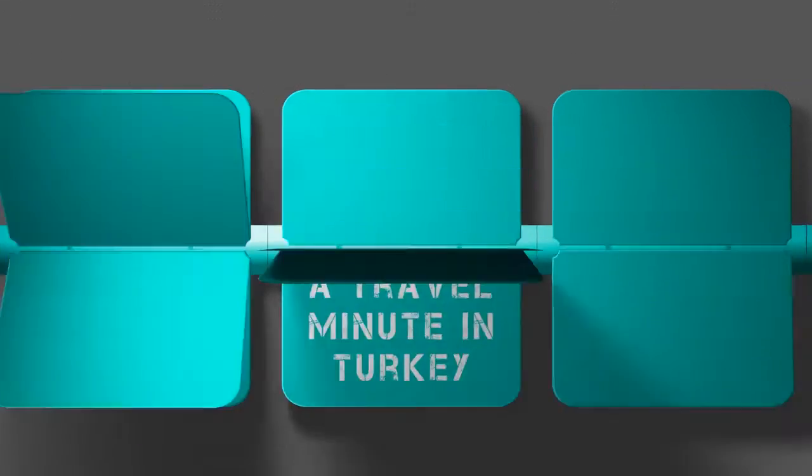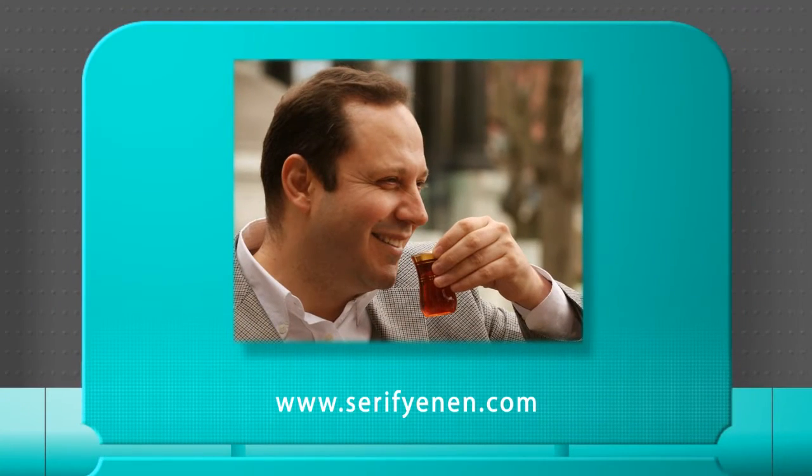Quick Guide — a travel minute in Turkey, with Şerif Yenen.